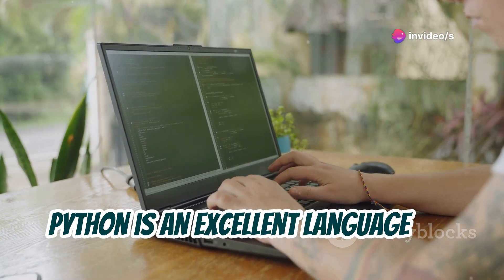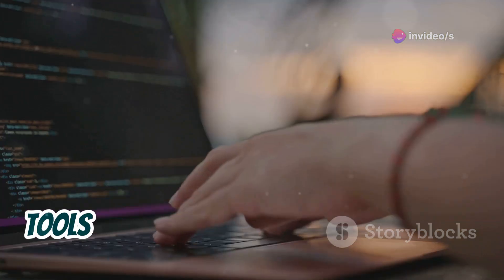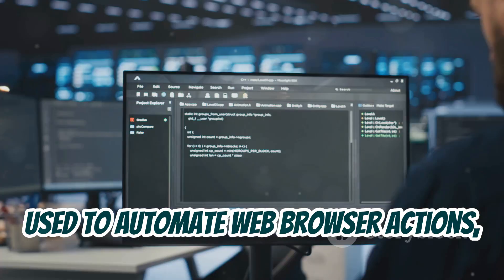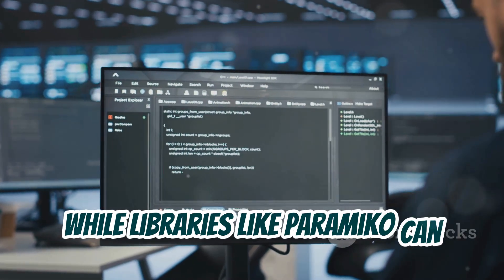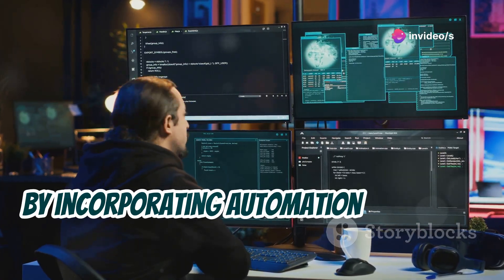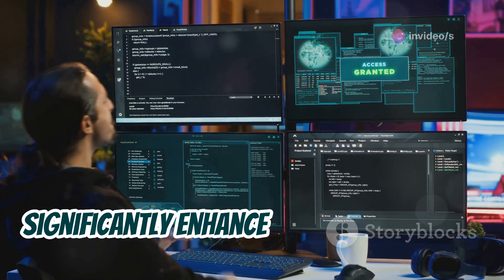Python is an excellent language for automation due to its readability and vast libraries. Tools like Selenium and Puppeteer can be used to automate web browser actions, while libraries like Paramiko can automate SSH connections. By incorporating automation into your tools, you can streamline your workflow and significantly enhance your productivity.